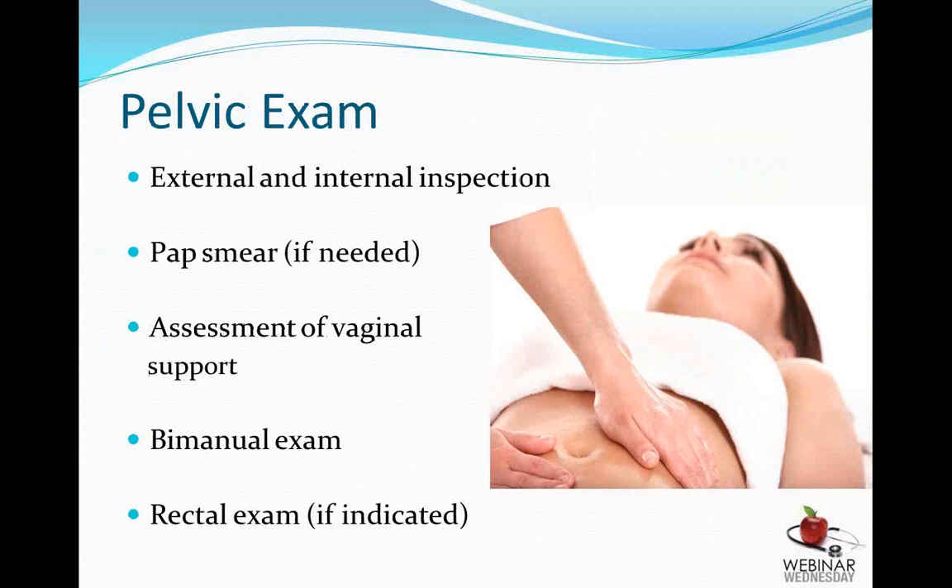The first portion of the pelvic exam is to quickly inspect the vulva and perineum — the external genitalia — for any abnormalities. Once the speculum is placed, it's important not only to look at the cervix but the entire vagina for any unusual lesions or abnormalities, and to assess for any pelvic support issues such as bladder prolapse or rectal prolapse. A pap smear or other test may then be done if appropriate. A bimanual exam is important to make sure there are no abnormal masses or tenderness in the midline or ovarian regions. Inspection of the anus and rectal exams may be warranted in some cases.